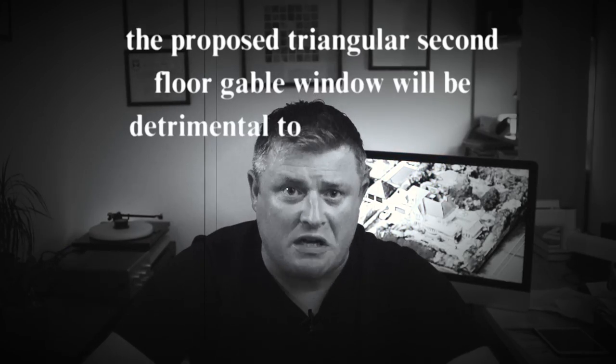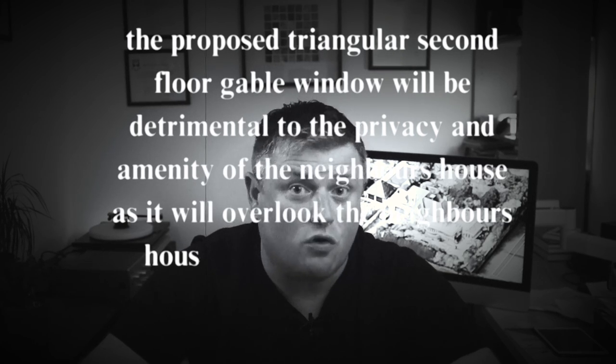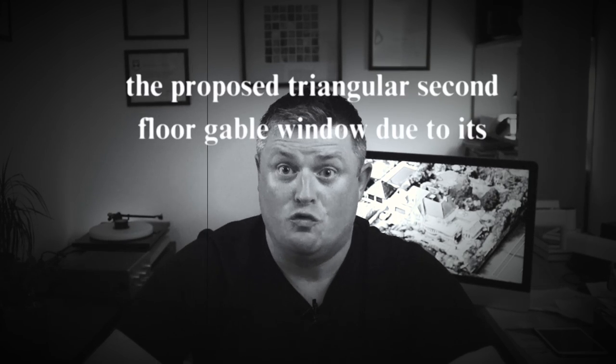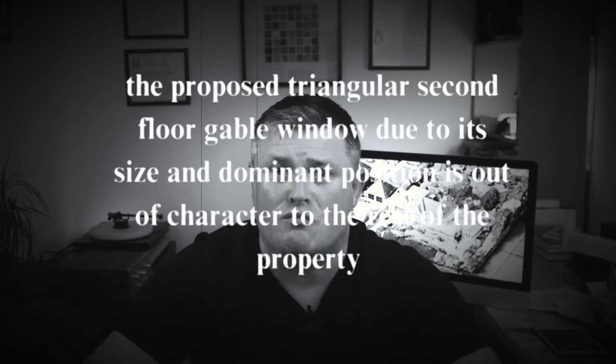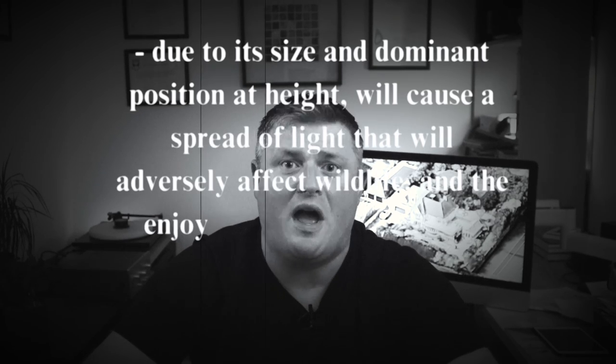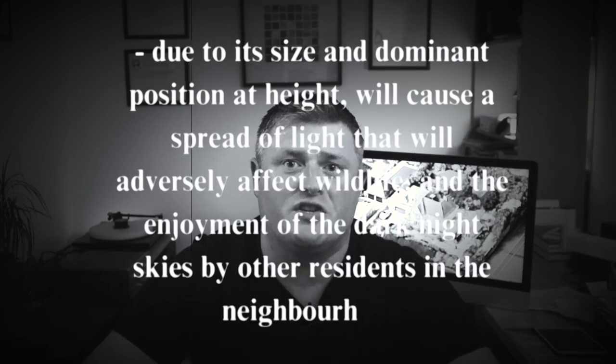They had a lot to say about it. 'The proposed triangular second floor gable window will be detrimental to the privacy and amenity of the neighbour's house, as it will overlook the neighbour's house and its gardens to the front and side of the plot. The proposed triangular second floor gable window, due to its size and dominant position, is out of character to the rest of the property, and will cause a spread of light that will adversely affect wildlife and the enjoyment of the dark night skies by other residents.' The minutes also say that no members of the public were present at the meeting. In my opinion, this was potentially a huge mistake by the applicant. If you know the parish council will be discussing your application, you absolutely should attend. Just like meeting the neighbours, showing up is half the battle.